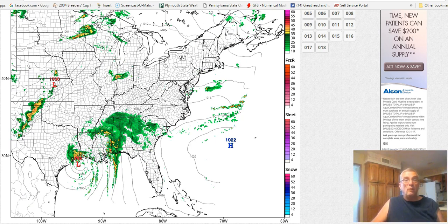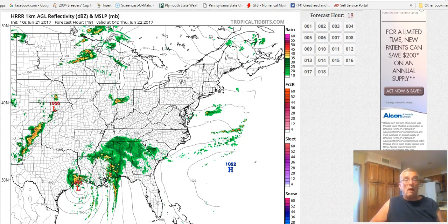And then gradually it makes its way to the Texas coast. This model only goes out 18 hours.